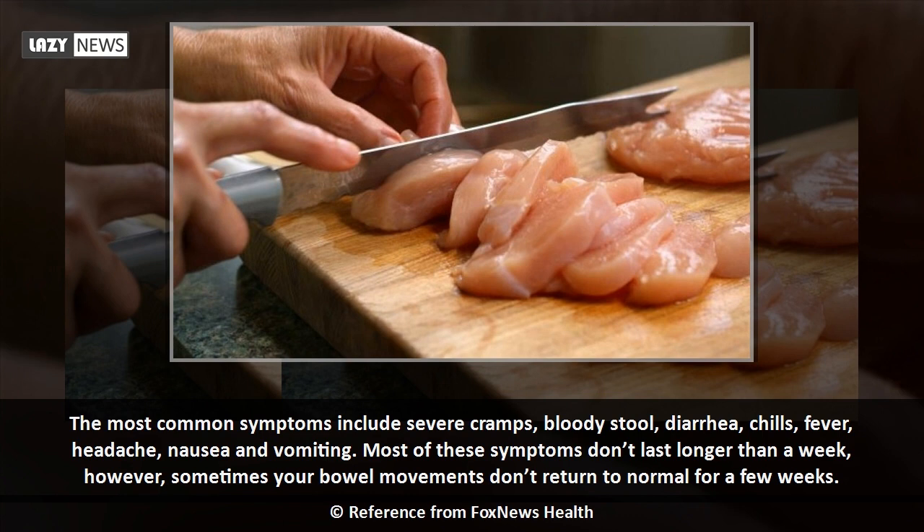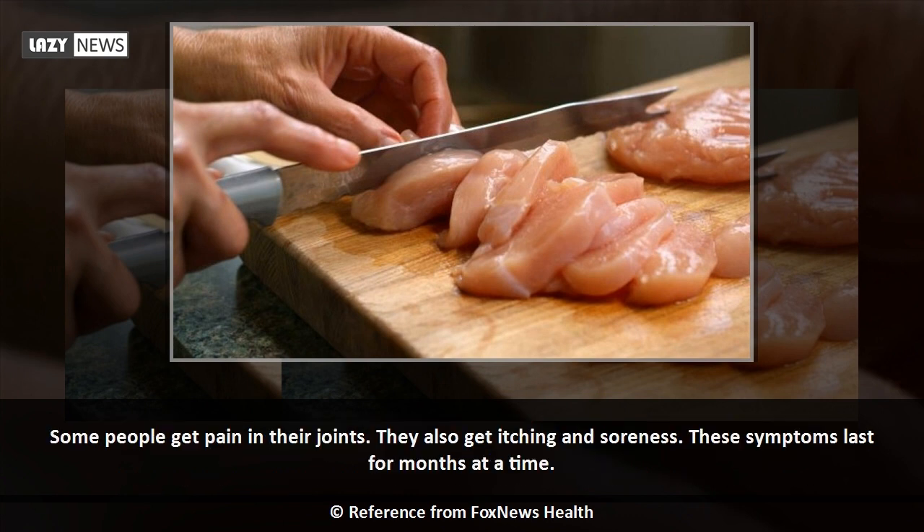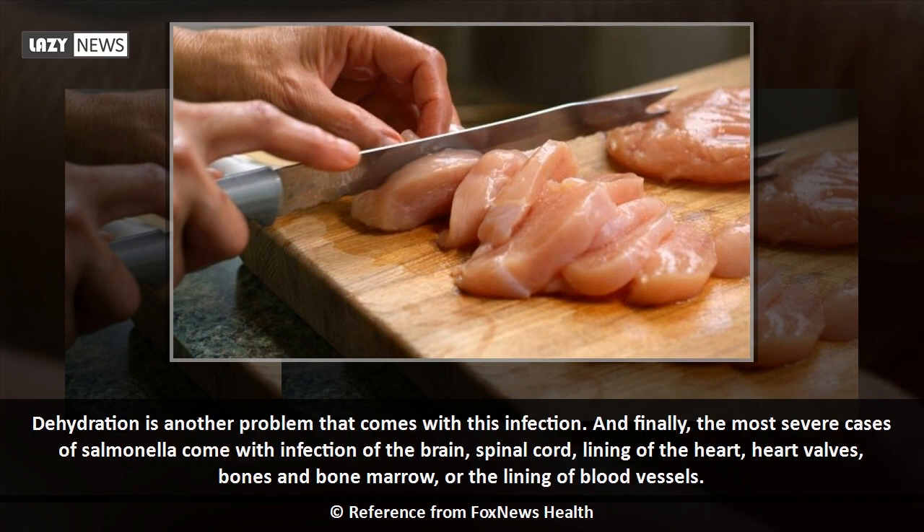Most of these symptoms don't last longer than a week, however sometimes your bowel movements don't return to normal for a few weeks. Some people get pain in their joints, as well as itching and soreness — these symptoms can last for months. Dehydration is another problem that comes with this infection. The most severe cases involve infection of the brain, spinal cord lining, heart, heart valves, bones, bone marrow, or the lining of blood vessels.